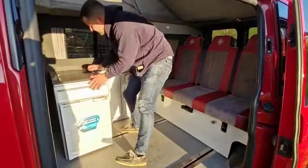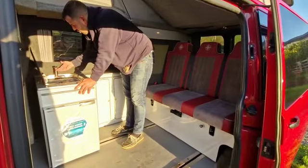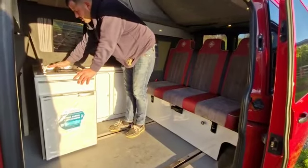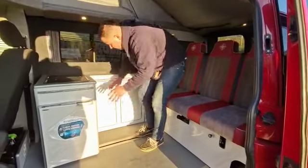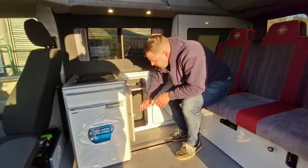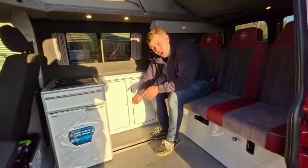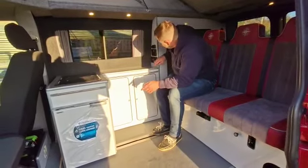You've also got a single gas burner hob located here, and a 12 volt tap system which runs cold water. That folds down and the lid closes so you can use it as work surface space. You've also got an internal water bottle in here which is where your fresh water comes from, and your waste water goes to an external waste outlet.